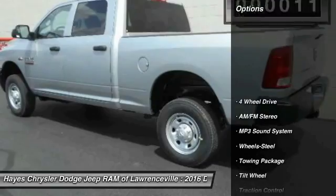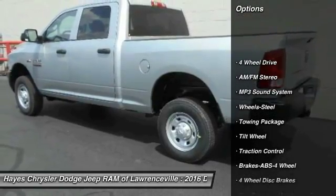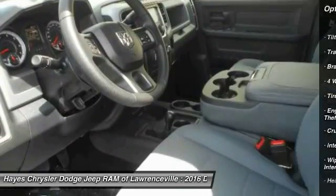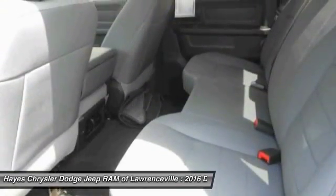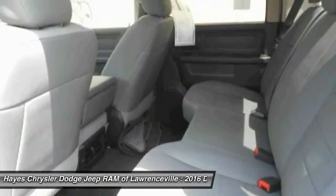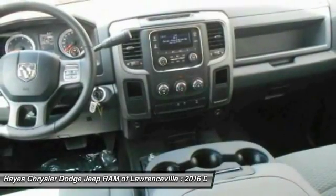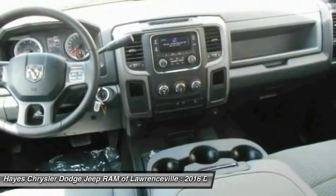Here are some of this vehicle's great options: traction control, four-wheel drive, anti-lock braking system, air conditioning, front power steering, cruise control, AM/FM stereo radio, MP3 playback, stereo, power door locks, and power windows. Your new ride is just a phone call away.